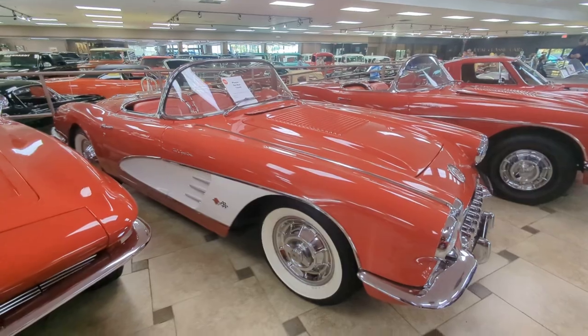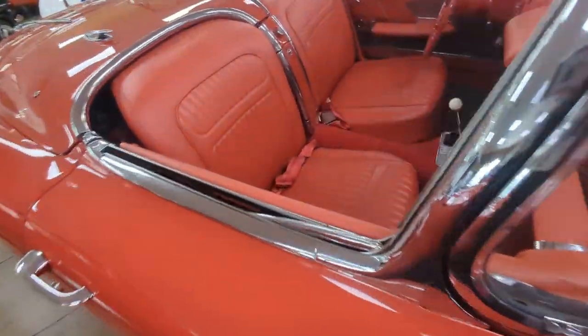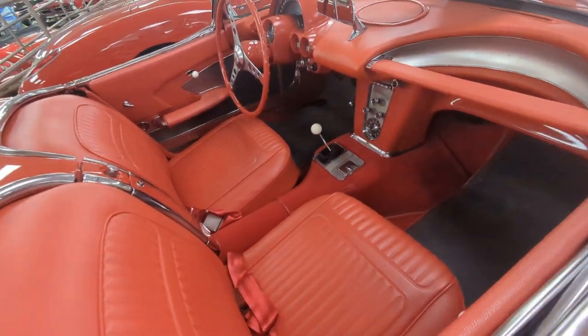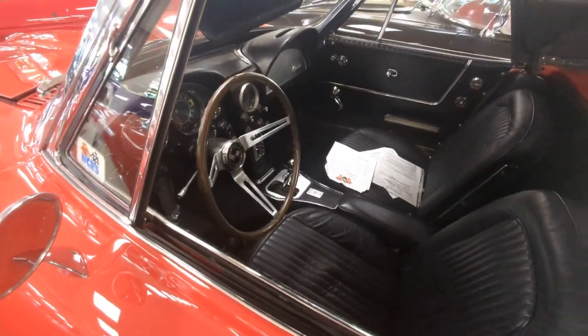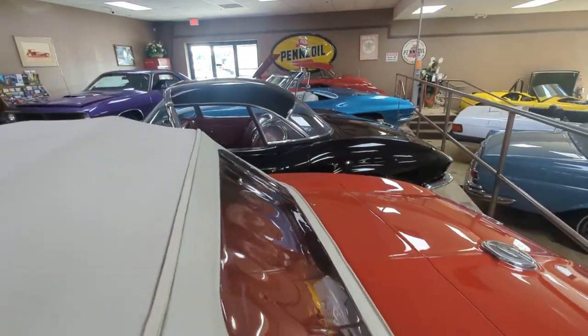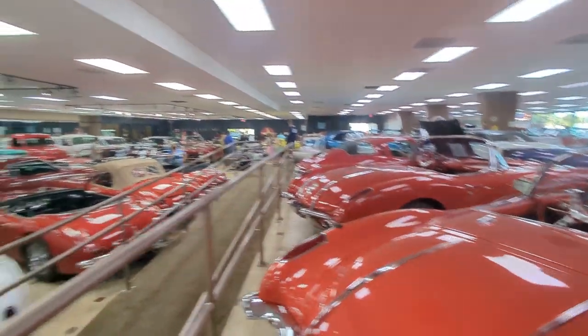Ooh, mid-50s — early, early Corvette. Please do not touch. Automatic transmission. There's a manual — that's pretty cool. And look, we're going to get down here and see all this stuff too. Don't worry, it's all coming up. Look — it's a Batmobile!